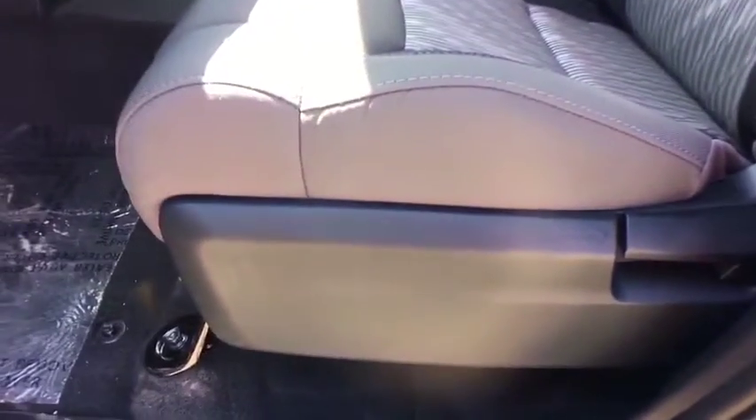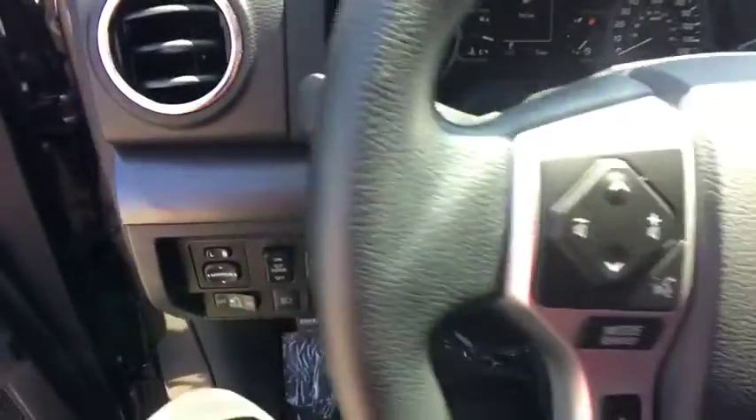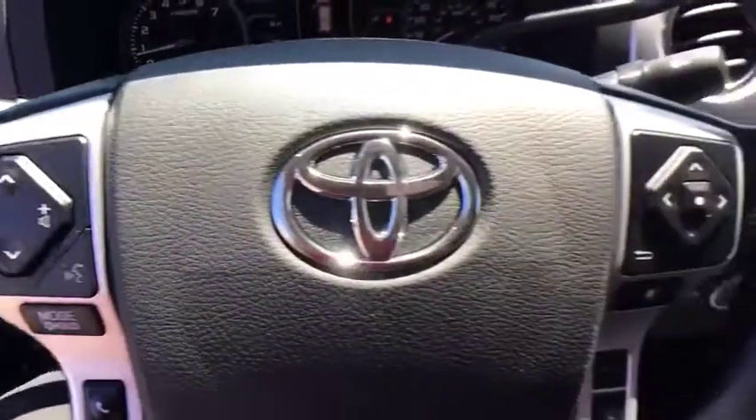Power windows, electronic stability control, fog lights, CD player, brake assist, panic alarm, Sirius satellite radio, tachometer.